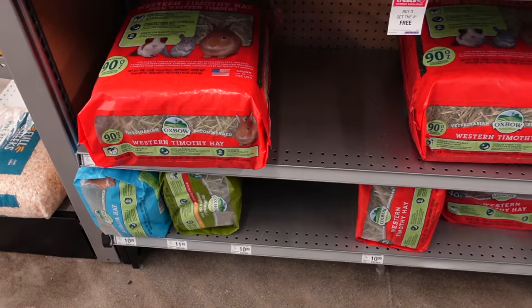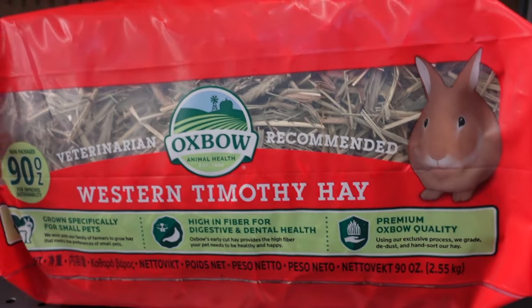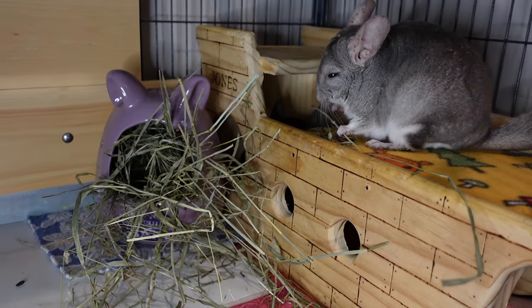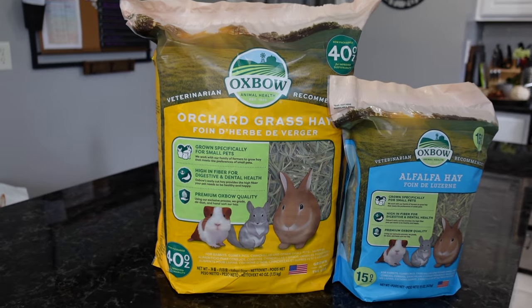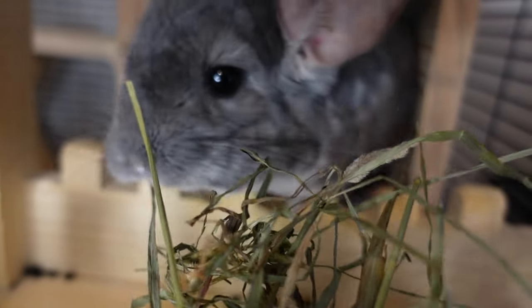In your search for hay you might come across a wide variety of different types. They all serve a purpose, but it's really important to remember that Timothy hay is the right kind and it must be offered fresh and unlimited every single day. Some other types of hay include oat, alfalfa, and orchard grass — all safe for your chinchilla to eat, but think of them more as treat hay fed in small quantities.